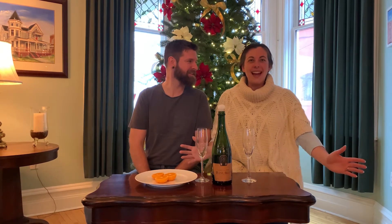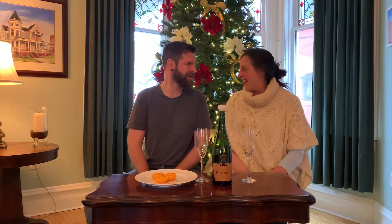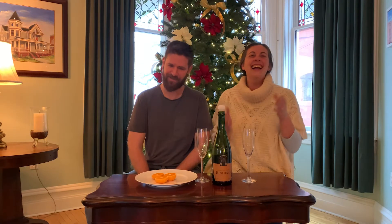Merry Christmas, guys. We made it through the night — barely. Did Santa find you last night? He did. Good. And hopefully Santa found all of you as well.